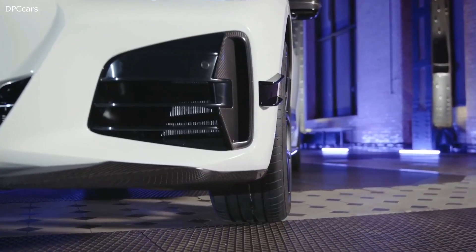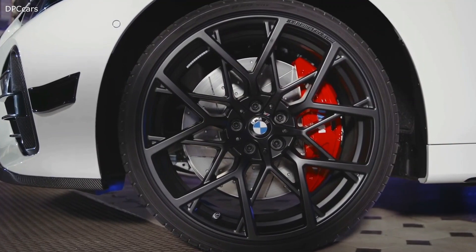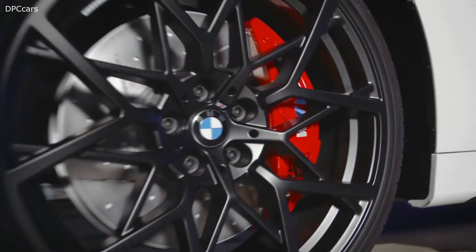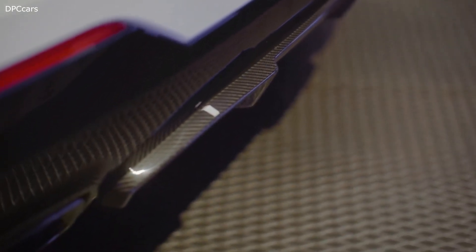All components are perfectly matched to one another and emphasize the high performance character of the BMW 4 Series Coupe. The sporty design continues at the rear, where a carbon fiber spoiler and M Performance tailpipe trims further boost the distinctive character of the sports car.